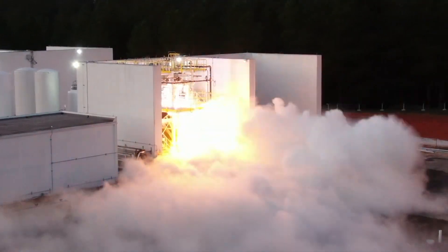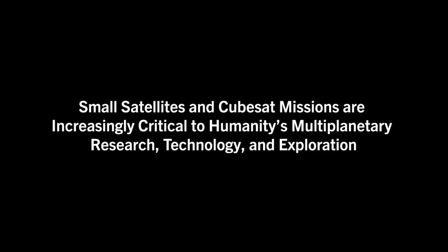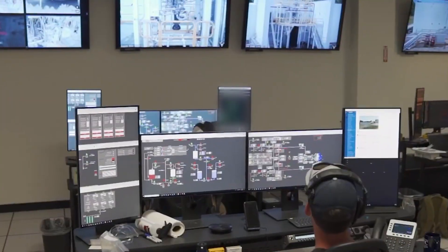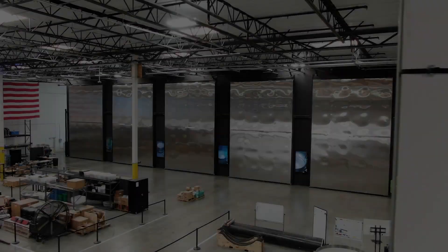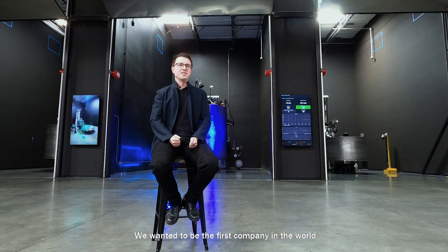Relativity Space has been scaling up quickly. They have come a long way, still pursuing their initial vision. Without further ado, let's hear from Tim Ellis about the origin and vision for the future of Relativity Space.